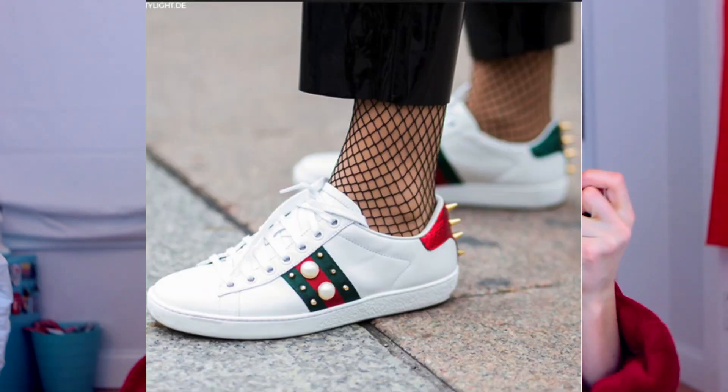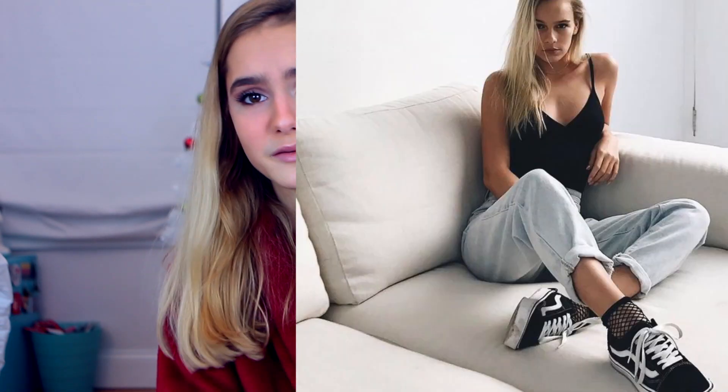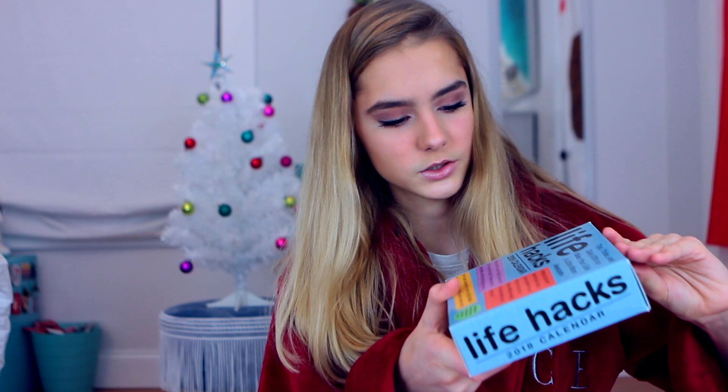I also got these fishnet socks because I've been seeing models wear these all the time — like under some cropped jeans or something. I put them on and I just couldn't take myself seriously in them. I looked like an emo teenager. I'll put a photo of someone who looks really cute with them on. Next is a Lifehacks 2018 calendar — so every day you get a lifehack and you just rip it off. It's just a desk calendar.